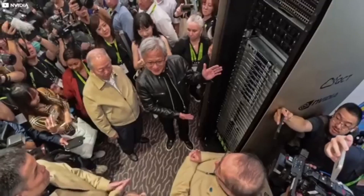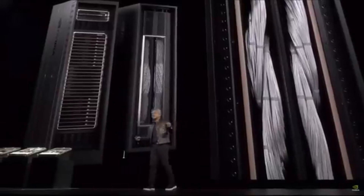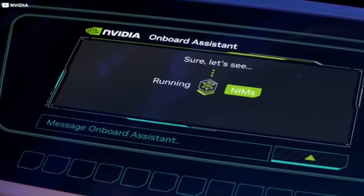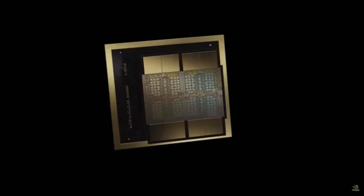We invented another transformer engine — a 5th generation NVLink. It's now twice as fast as Hopper. Very importantly, it has computation in the network, because when you have so many GPUs working together, they have to share information and synchronize with each other. Having extraordinarily fast links and being able to do mathematics right in the network allows us to amplify even further. So even though it's 1.8 terabytes per second, it's effectively higher than that — many times that of Hopper.